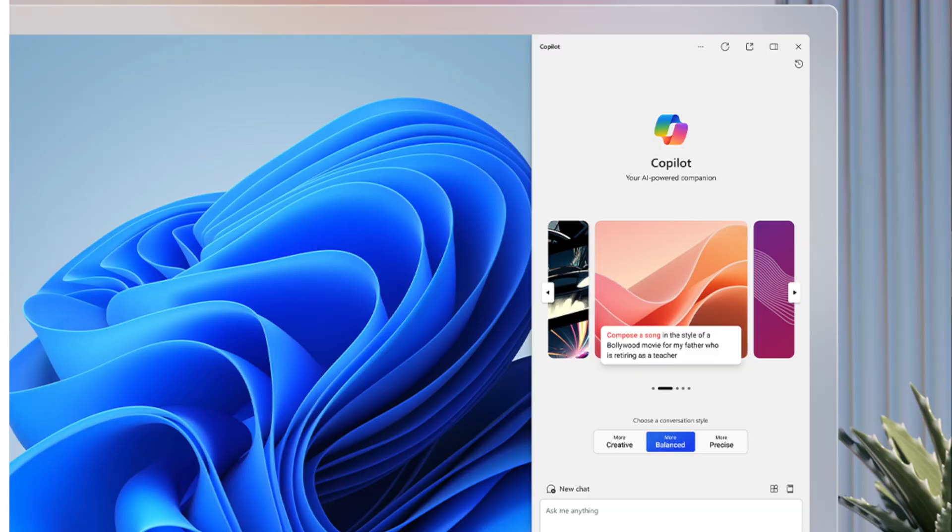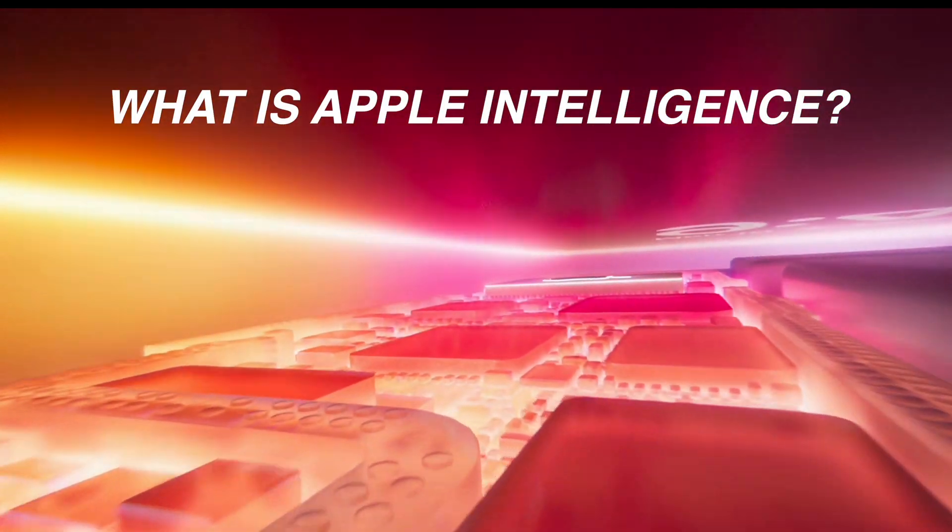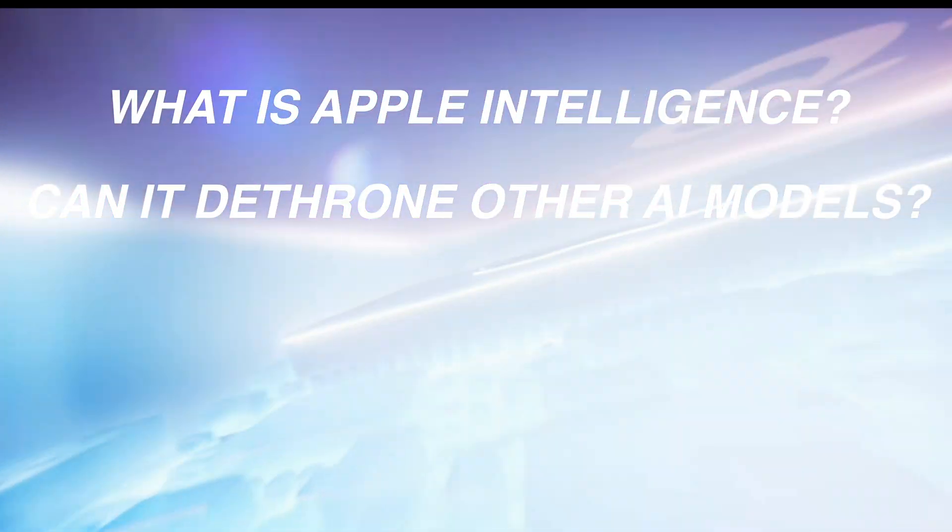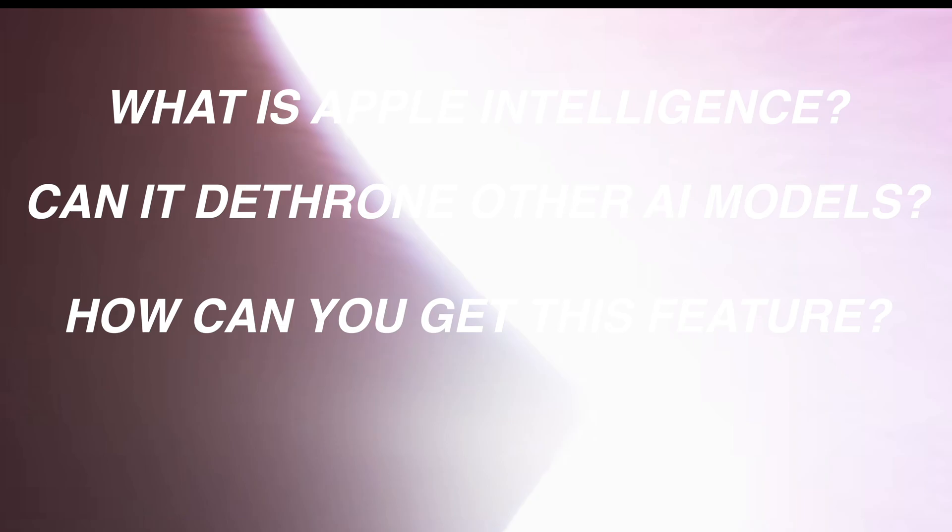In a world of ChatGPT, Microsoft Co-Pilot and Google Gemini, Apple didn't want to feel left out. So Apple announced its own AI offering called Apple Intelligence. Apple has given its own character to its AI offerings and I like it for the most part. Hi, this is Anjana and welcome to the TechGirl channel.